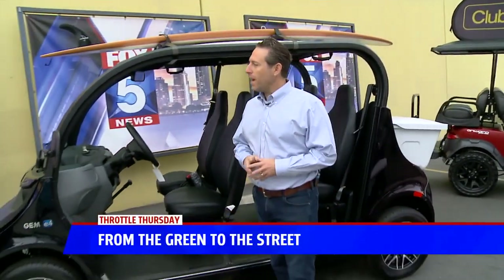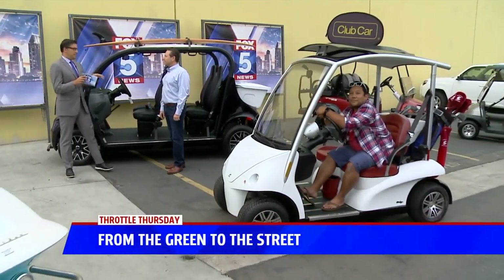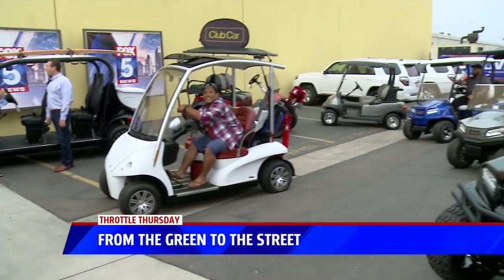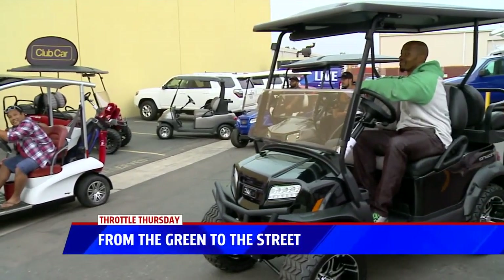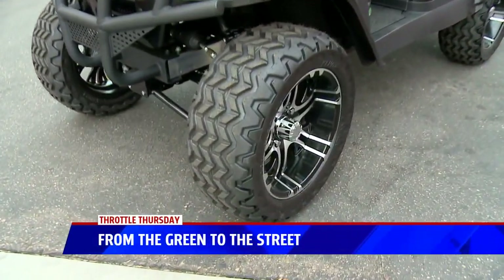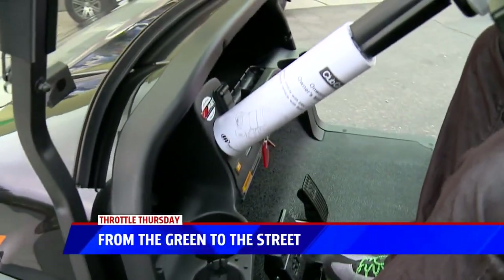Why electric? Some of the golf carts have other engines that are not. Well, electric is probably the most popular in California, of course — just for the eco-friendly aspect and the power, torque, cost of use and ownership. And certainly electric is a lot more fun to drive than gas.